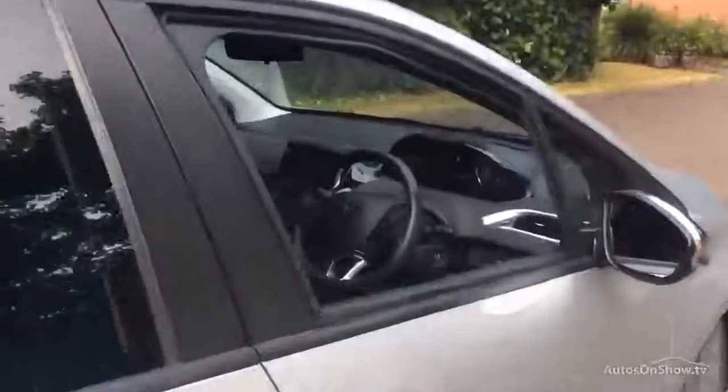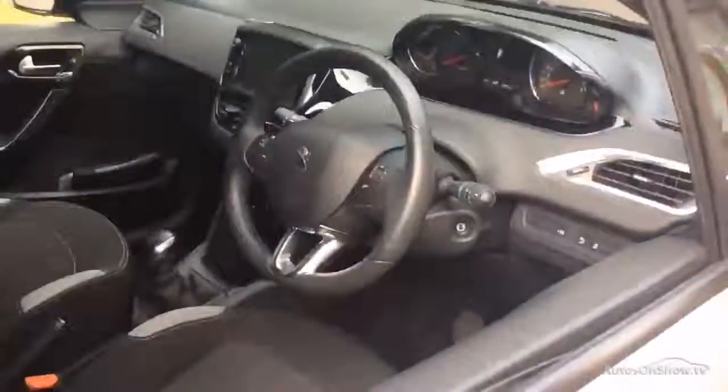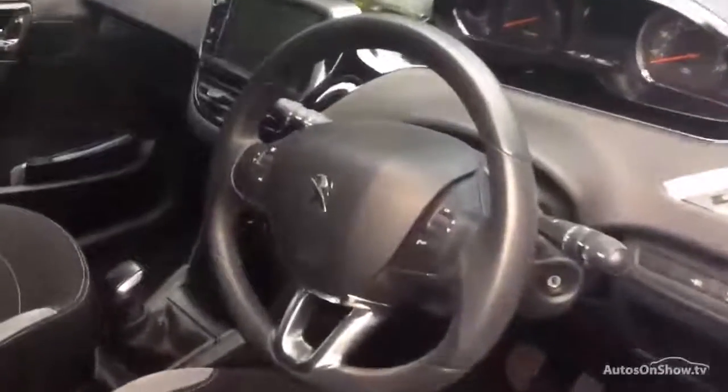Feel confident buying your next used vehicle from Charters, knowing all of them have been thoroughly checked over for a genuine history. All of our vehicles come with MOT if applicable, a fully comprehensive mechanical check, and warranty for peace of mind.